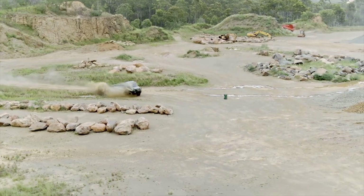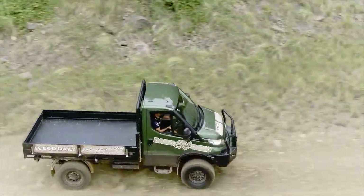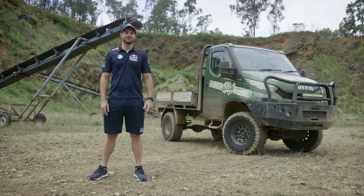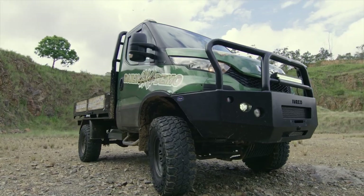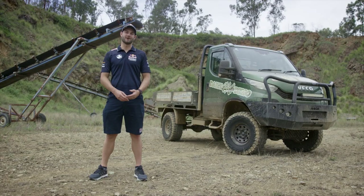This IVECO is a bullish performer that will never let you down in the toughest conditions. Go and see your nearest IVECO dealer today, or jump online at iveco.com.au to discover the full range.